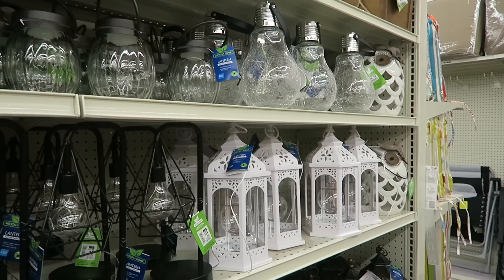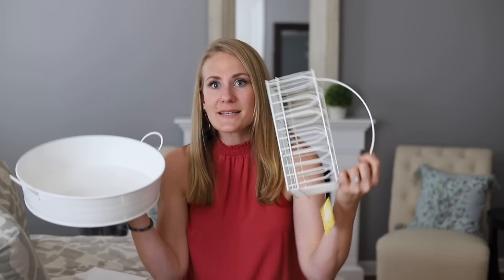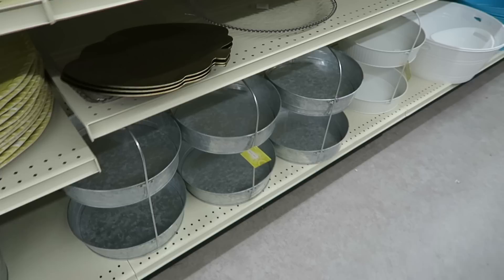Their outdoor lanterns are some of my favorites, and this one is so beautiful — and it's plastic. Also when you're looking in the outdoor section, I love the serving ware, some of the drink caddies, and items to take things out to the back patio. They're only a few dollars each and really, really good quality.